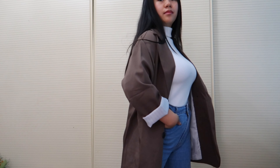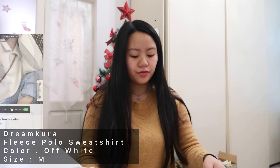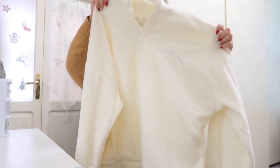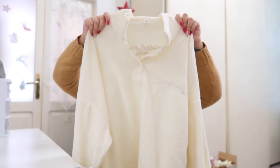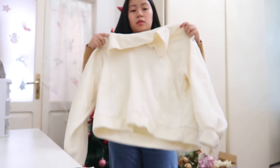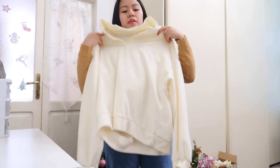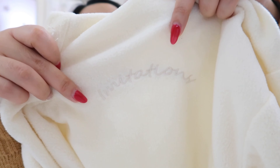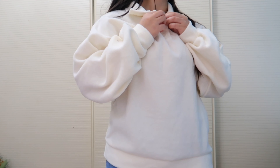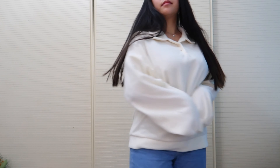This blazer is also a little oversized on me in size M, but I still really like how it looks and I can pair a lot of clothes with it. The next item is this fleece polo sweatshirt in white, size M. This one is also a bit oversized, which I like since I prefer looser clothes. It has embroidery on the front and back — it's really nice and warm because it's fleece.